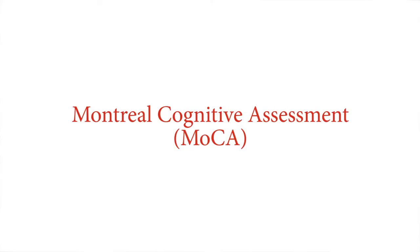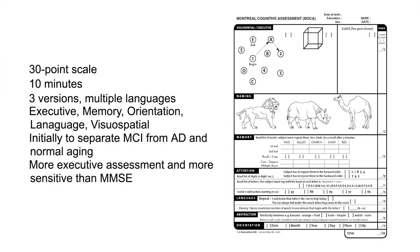Probably the most well-known tool, especially in vascular disease, is the MoCA — the Montreal Cognitive Assessment. It's a 30-point scale that takes about 10 minutes to apply. There are three versions, so if you're applying it multiple times to the same person — or if patients are going out for coffee with friends before their appointment and practicing the word list — mixing up the versions makes it harder for them to practice. It tests multiple different domains: executive function, memory, orientation, language, and visual spatial.